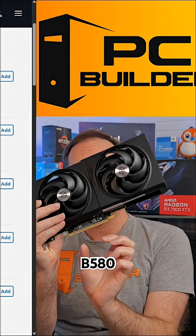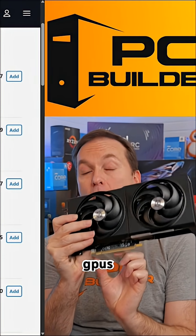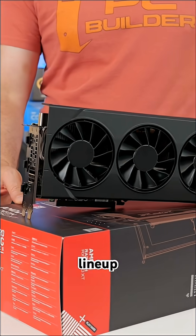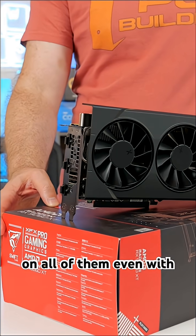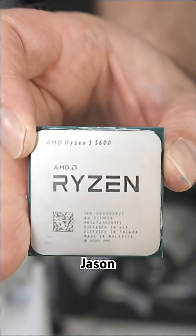...which uses the full PCIe connector on the bottom of the GPU. Most of these, including the Arc B580, only use half the connector — and a lot of Nvidia GPUs all the way up to the 5070 only use half as well. The 5070 is the first Nvidia one that uses the full connector, meanwhile AMD's lineup uses the full connector on all of them, even paired with a CPU like the Ryzen 5500 for $75.